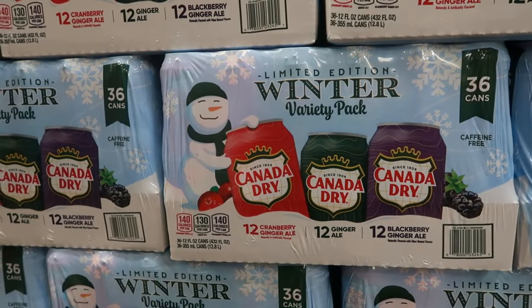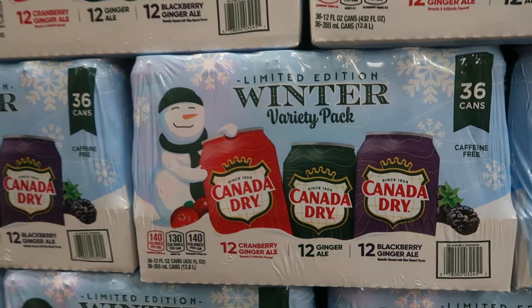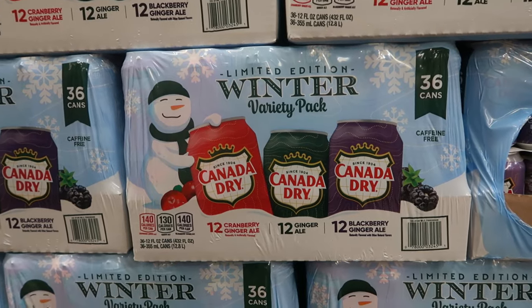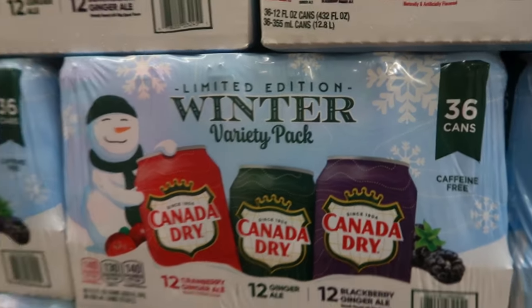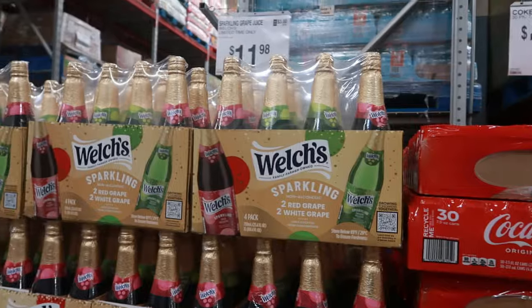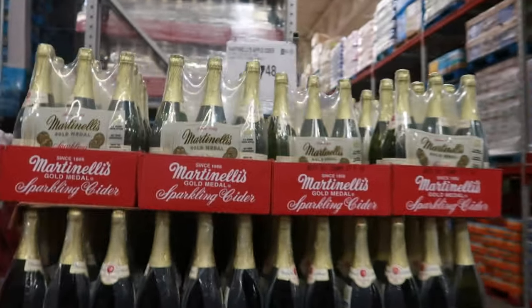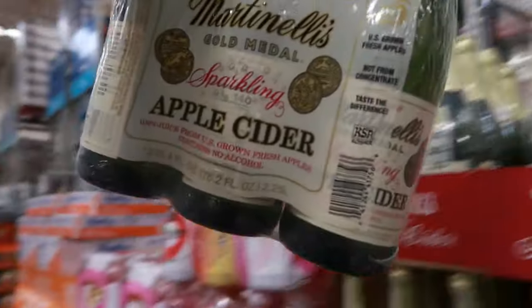Here's a limited edition winter variety pack of Canada Dry for $16.68 — you get cranberry, regular ginger ale, and blackberry. It's 36 cans in there. The Welch's sparkling grape juice is a four-pack for $11.98 — two red grape and two white grape. The Martinelli's sparkling cider is $7.48 for three — I'm gonna grab those today.